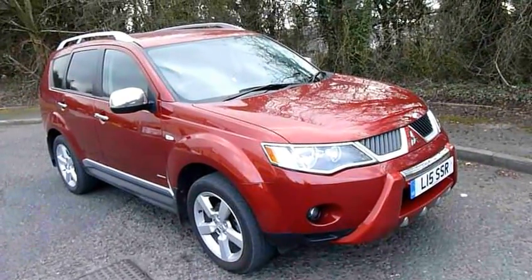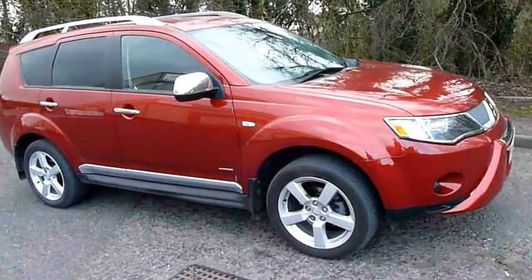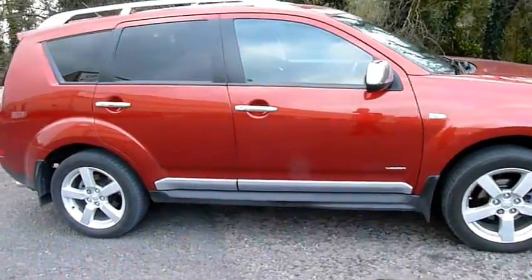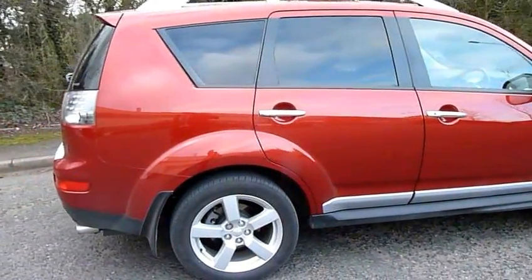Hi and welcome to JTU's Mitsubishi here at Telford. Here we have a 2010 Mitsubishi Outlander Warrior. This vehicle has got the optional leather interior and as you can see looks absolutely stunning in the Orient Red.